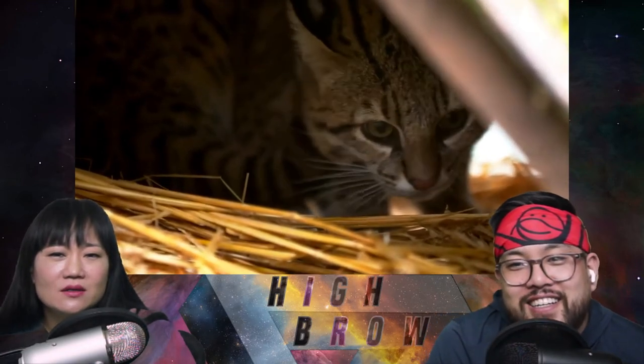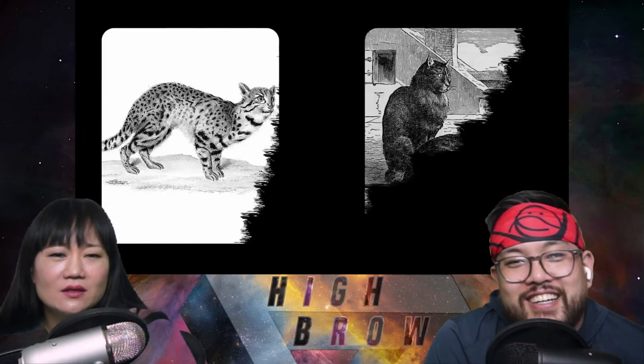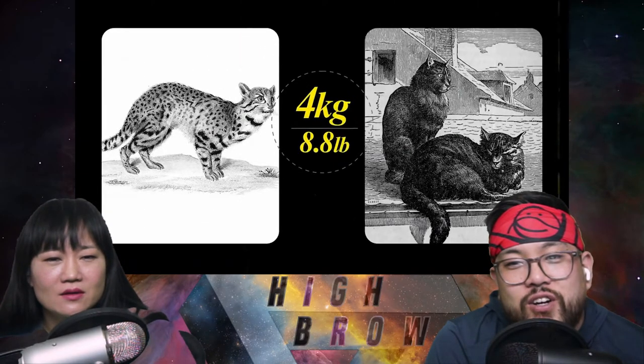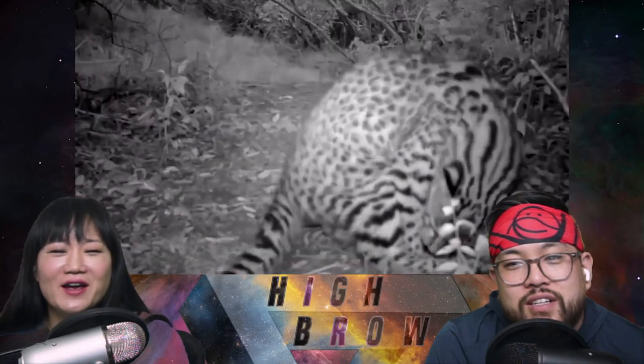At first glance you might mistake a salt cat for a house cat, and you'll be forgiven — until it bites you. Weighing only four kilograms. And that's not all they share with house cats: they too seem to forget what they were doing mid-step and start to clean themselves. Cats will be cats.